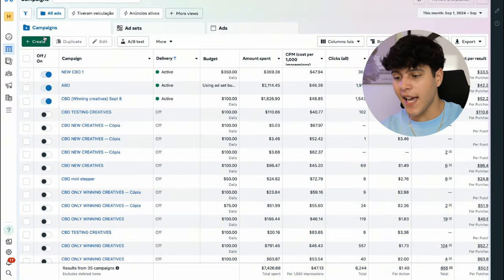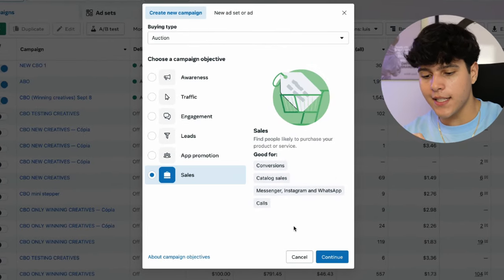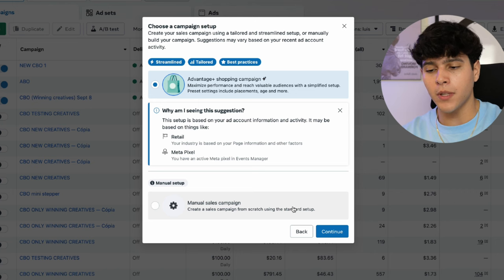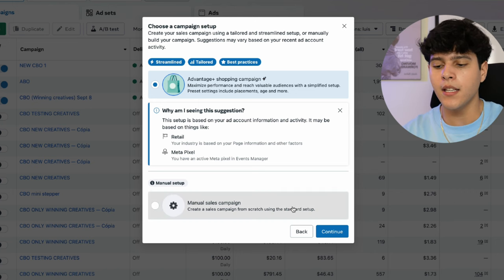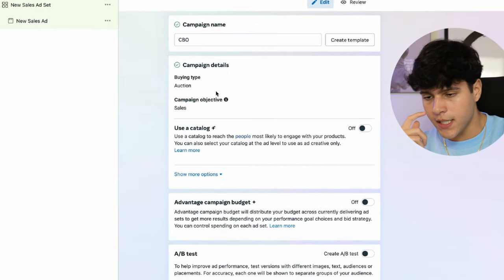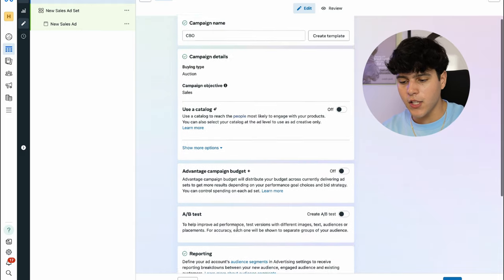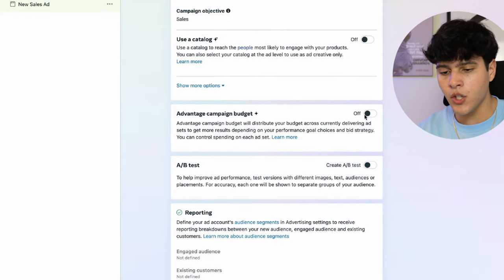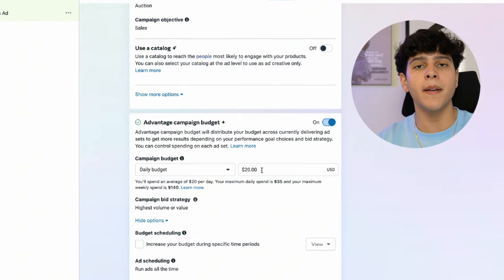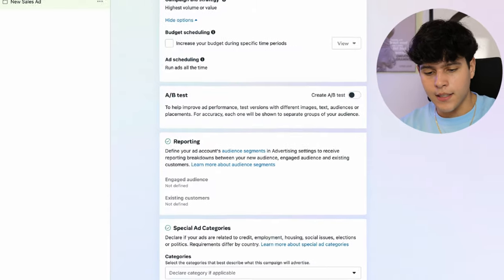Inside Facebook Ads Manager, click Create, select Sales, and then Continue. Right here choose Manual — don't click on Advantage+ unless you're scaling; stick with manual for now. On the next page, name it 'CBO'. The only thing you're going to change is the Advantage Campaign Budget, which means Facebook will place your budget on the best performing ad sets. Set it to $100 and click Next.